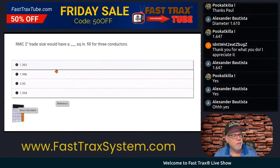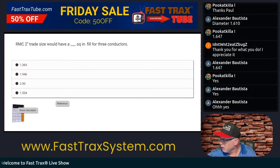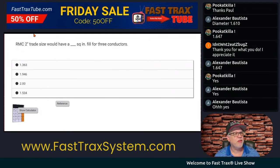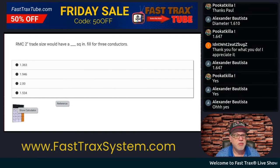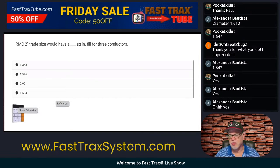Good one here. RMC — rigid metal conduit, trade size two — would have a blank fill for three conductors. We're having a percentage fill for three conductors. How do you answer that? It says trade size two, and they have a certain fill for three conductors. Let's go look here in the code.